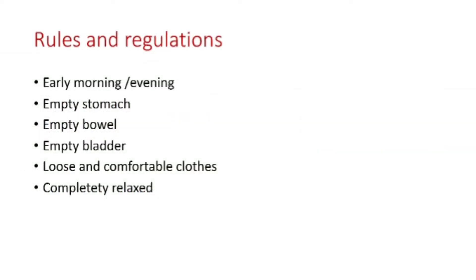Pranayama gives its best result when practiced in the early morning or evening, on an empty stomach, empty bowel and bladder, with loose and comfortable clothes and in a completely relaxed state of mind. So, let's start today's session with the breathing exercises.